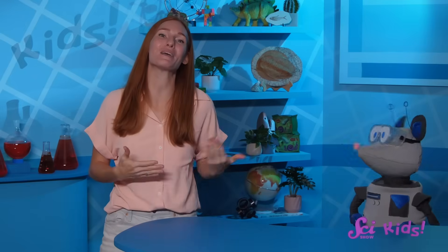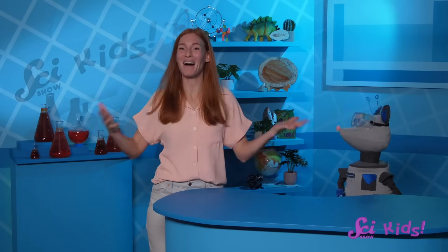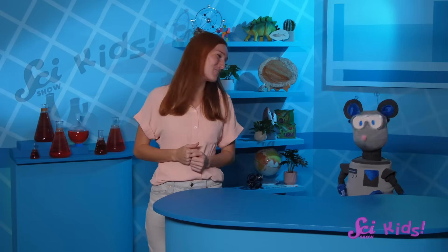Have you ever seen an oshalot? What amazing animals would you like to learn more about? I hope that you enjoyed discovering more about these special creatures! And if you'd like to learn more with me, Squeaks, and all of our friends, make sure to hit the subscribe button! We'll see you next time here at the Fort!